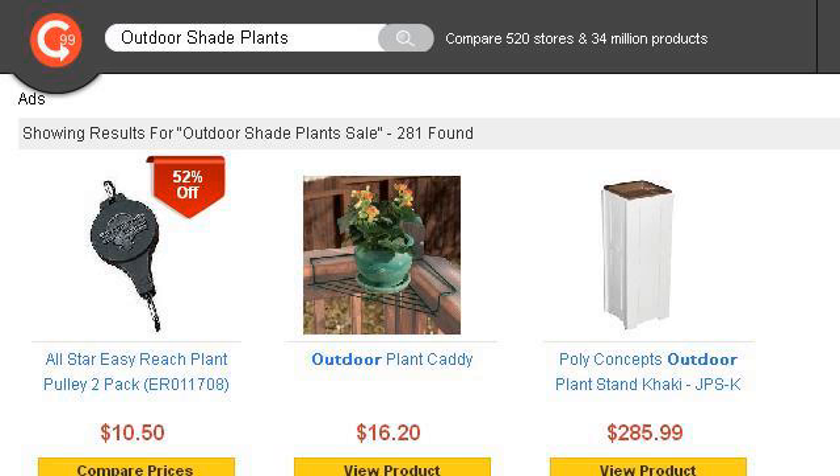Last but not least, try our third ranked site 1967199.r.msn.com. The web page: outdoor shade plants sale — OUTDOOR-SHADE-PLANTS.COMPARE99.COM. Here's the link.